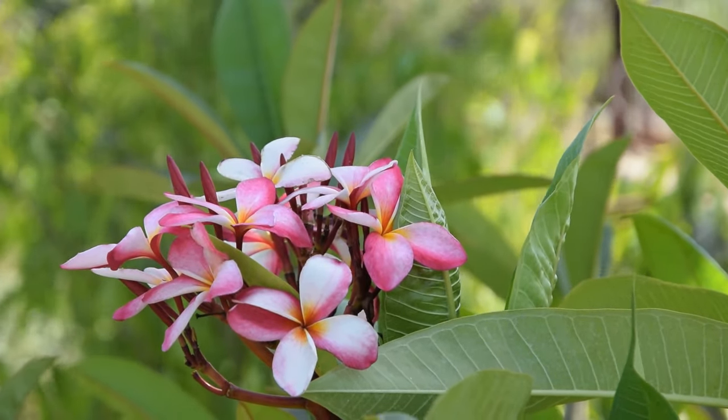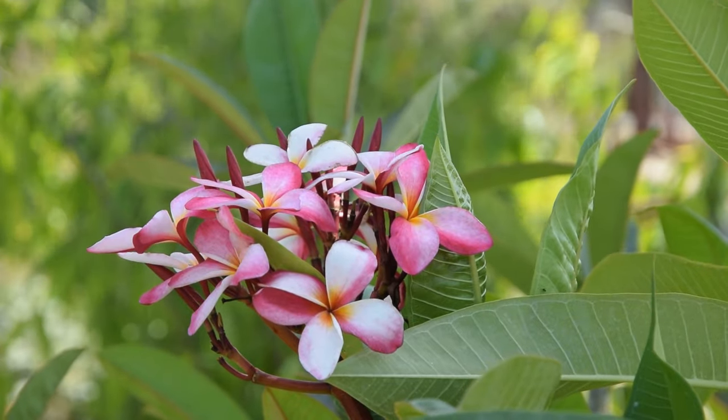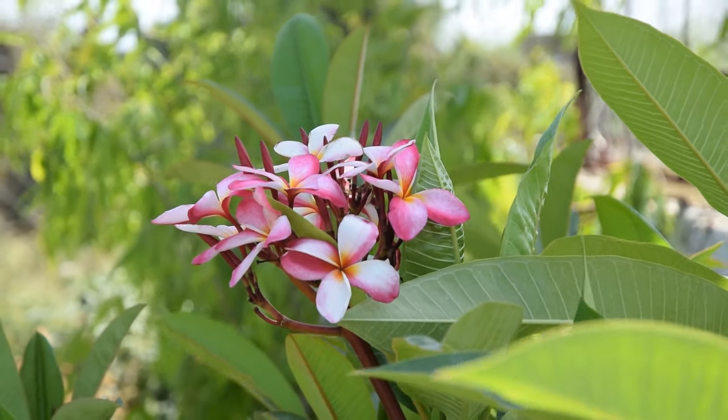Plumeria. Plumeria is both fragrant and pink, making it perfect for anyone who wants an attractive addition in their garden.